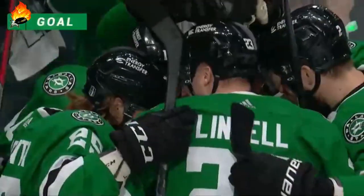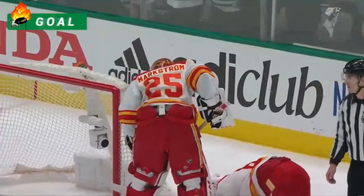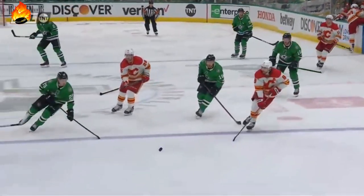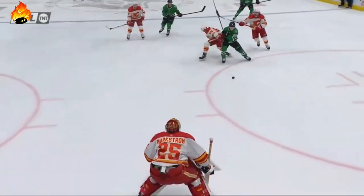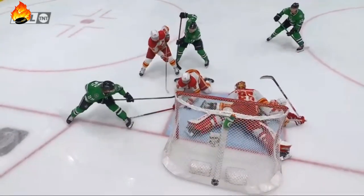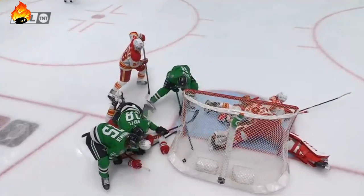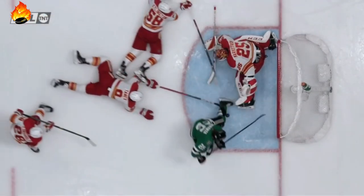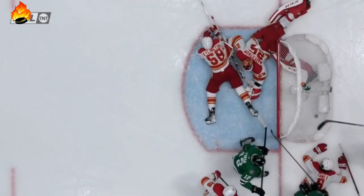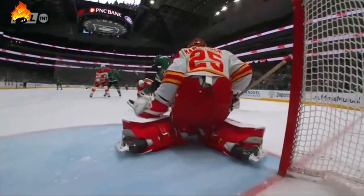T.D. Rotha brought it to the net and finished it off, incredibly well for the Dallas Stars. A little poke of the puck by T.D. Rotha right there — gets beyond the defenseman and then goes to the backhand. Good save by Markstrom, but here's the puck. It's loose, and Tannum's left hand also helps guide that towards the net. It looks like Rotha will get credit.